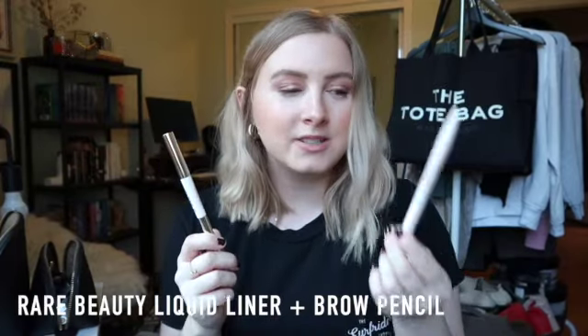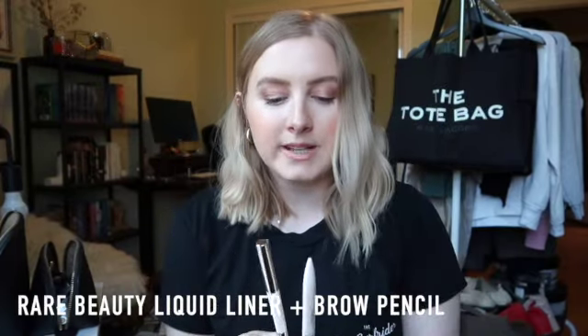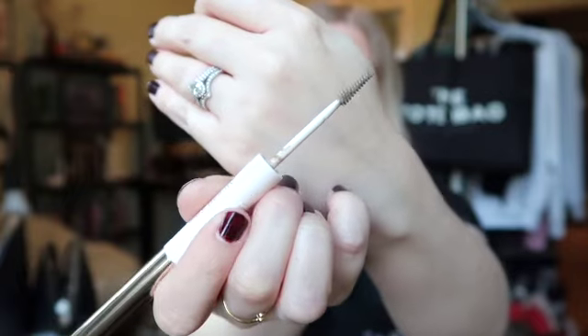While we're here, let's talk about the Rare Beauty brow pencil and eyeliner — two other items I would really recommend getting the discount on. The brow pencil is very creamy and it's double-ended: you get the pencil on one side and a tinted brow gel on the other side. I love that they put it all in one product at a good price point.